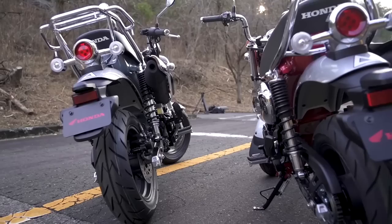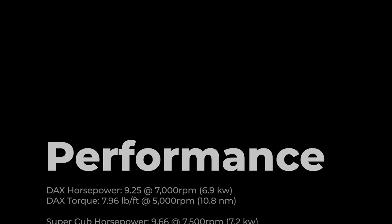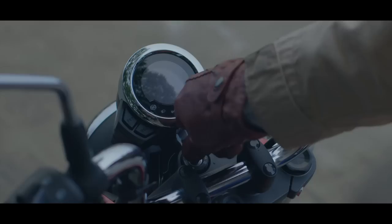The Dax, also known as the ST125, shares the same updated 125cc engine as the Super Cub, Monkey, and Grom, albeit with a different tune as you can see here from the slightly different horsepower and torque numbers and what RPM their peak power is at. The Dax is setting itself apart from some of the crew thanks to its heel-toe shifter and semi-automatic transmission like the Super Cub and Trail, so there's no clutch to worry about. Just twist the throttle and click up and down.